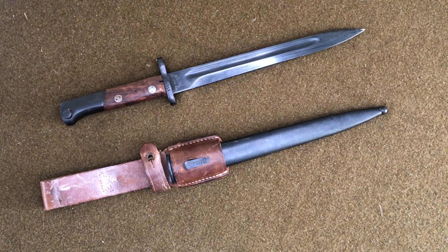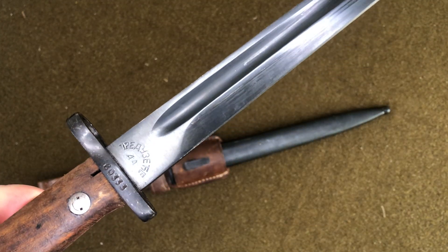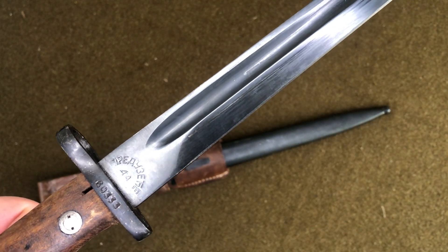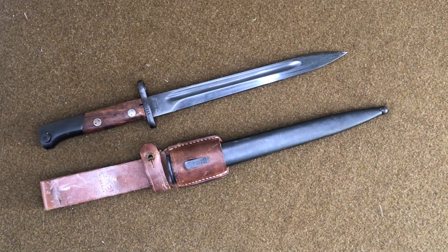It's a shorter version of the longer bayonet. The markings on here — you can see that they're in Cyrillic, and they were in Cyrillic until about 1953, then they switched the actual text to the Western alphabet. I'm not exactly sure why.